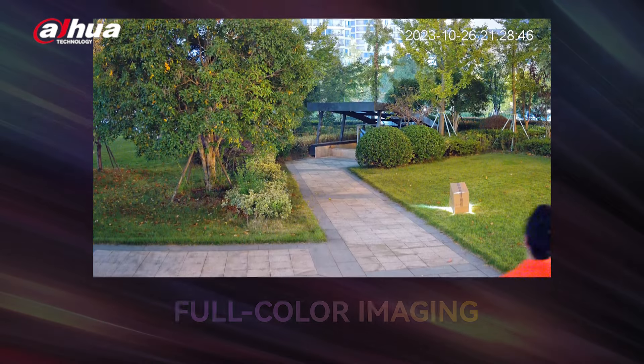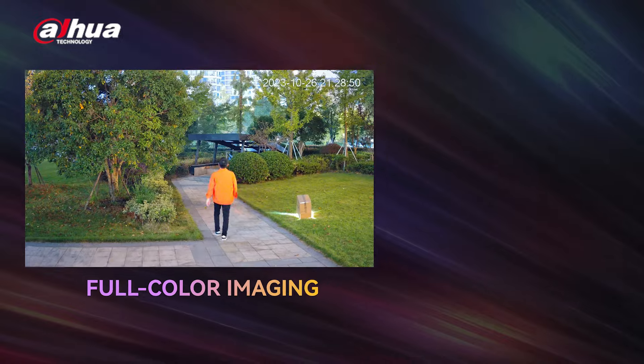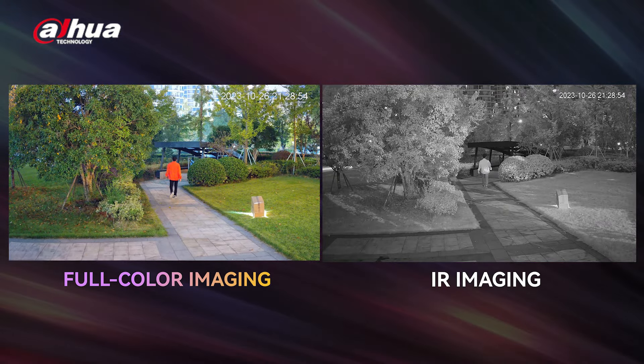The Full Color Series offers high-quality, colorful images that are clear and detailed, even in dark settings, providing an ideal environment for AcuPic target searching day and night.